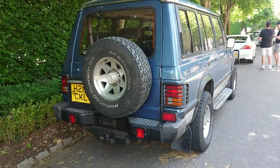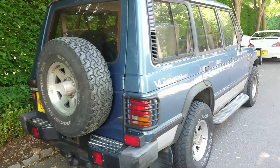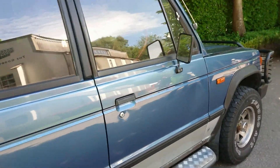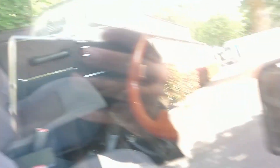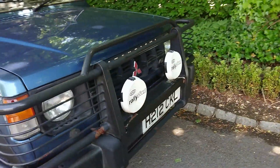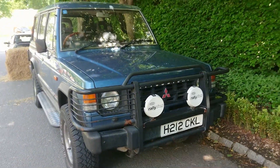1990 to 1991 Mitsubishi Shogun Mark 1 V6. I have not seen one of these in a very, very long time. This one's an auto — there was a manual available as well, of course. This is something you just don't see anymore.